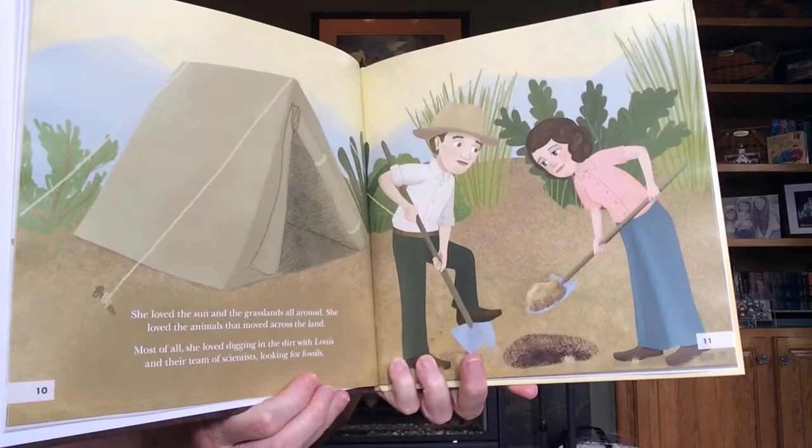She loved the sun and the grasslands all around. She loved the animals that moved across the land. Most of all, she loved digging in the dirt with Louis and their team of scientists looking for fossils. Everyone on the team wrote notes about the fossils they found. They described the land where the fossils were discovered. They measured, drew, and were very, very careful with each fossil. Mary insisted that everyone follow directions and do careful scientific work.